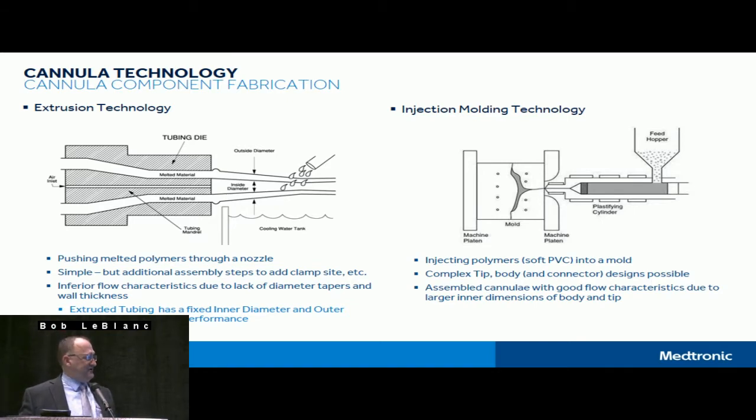The other components in cannula are for the most part injection molded. This includes tips bonded onto different cannula bodies, the barbed connectors on the back end, luer caps, even the caps for peel caps and plugs on arterial cannula that provide venting capabilities. Injection molding allows us to do many different types of shapes, which is very helpful for creating the many products used in the cardiopulmonary circuit.